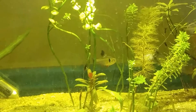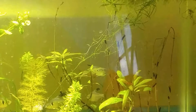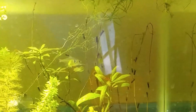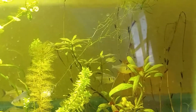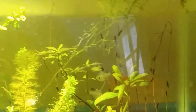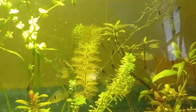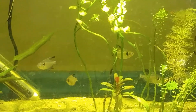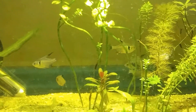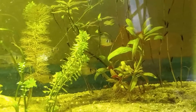They're really pretty fish either way. These guys are going to go in the 90 gallon with the congo tetras. That's really all we have going on as far as these fish go — just the little hospital tank situation.